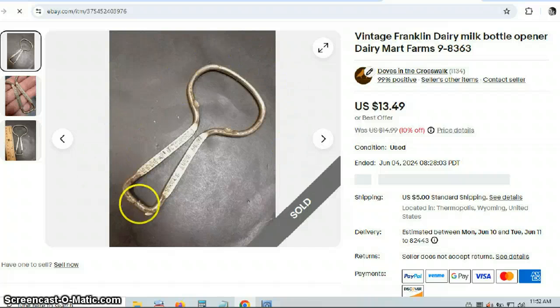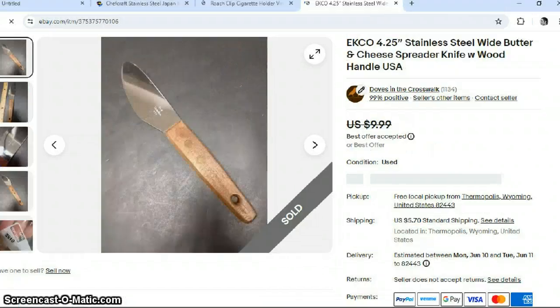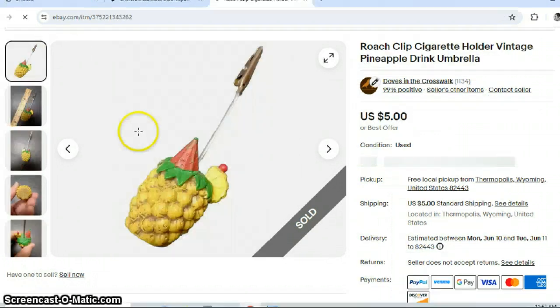You want to keep your eye out for this shape of kitchen tool — it is a milk bottle opener. Depending on what it says, like this one said 'Dairy Mart Farms,' that will determine the value, but you should be able to get at least $9.99. I'm not sure if any milk bottles still use this, so I'm assuming it's just collectible. This is a common item — I think I only got $5.00 for it. This is also a cheese spreader; I don't understand why somebody wouldn't just use a butter knife, but these are the types of keywords you want to use.